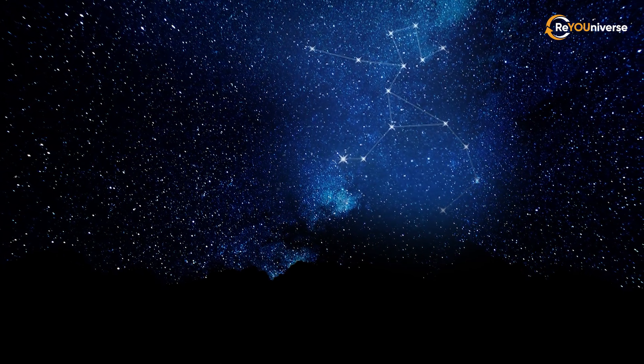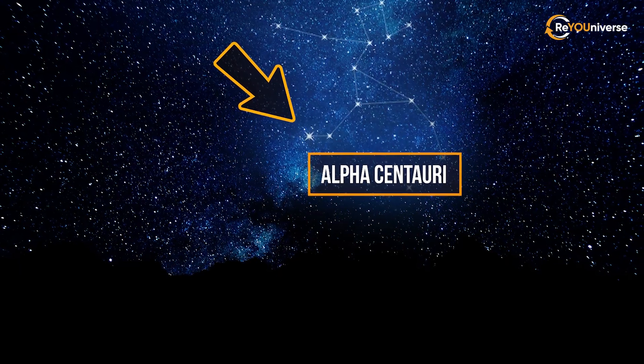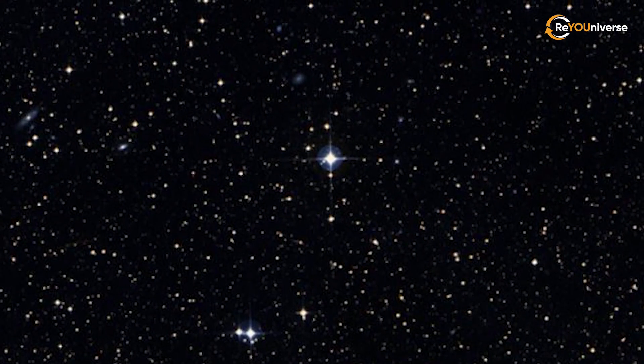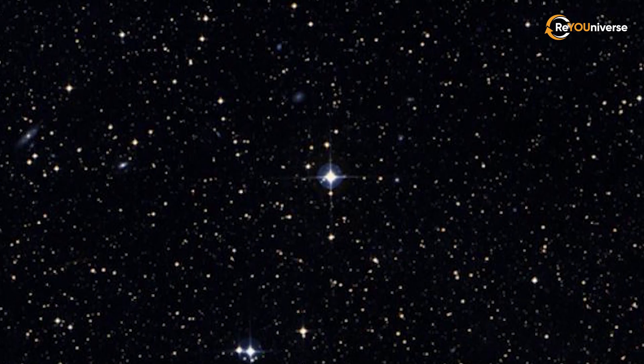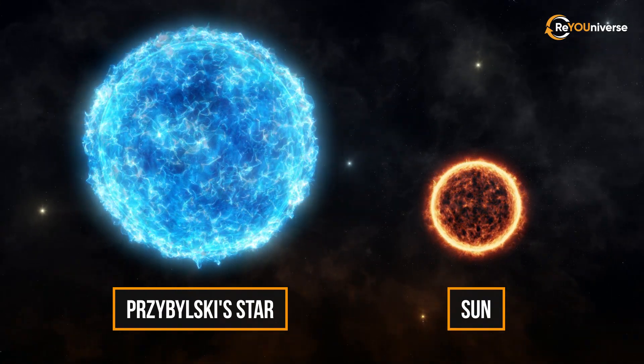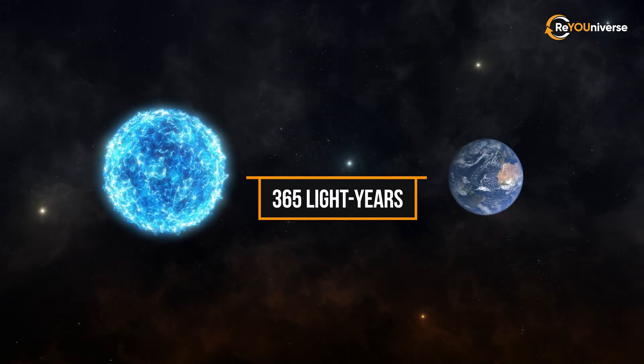In the Centaur constellation, there's a star system called Alpha Centauri, which consists of three stars. Inside this southern constellation lies something truly remarkable — Chbilsky's star. It weighs four times the mass of the Sun and is 365 light years from Earth.